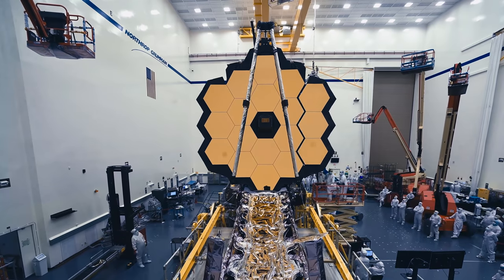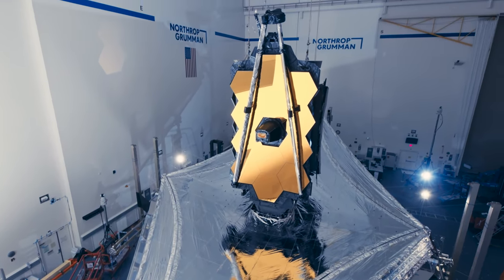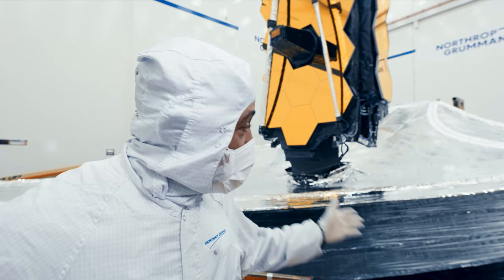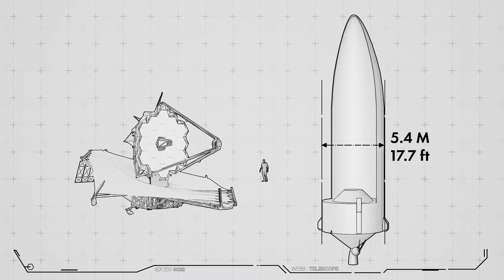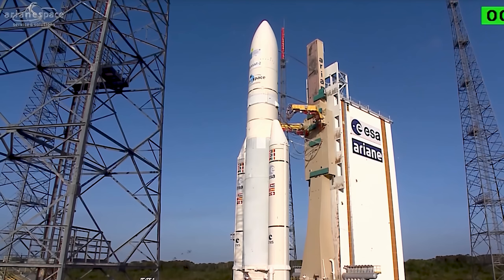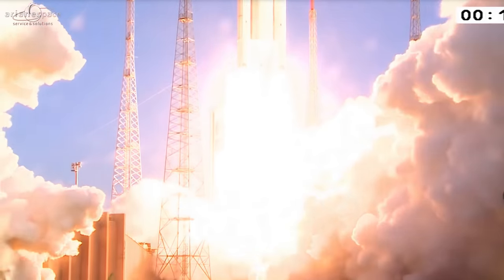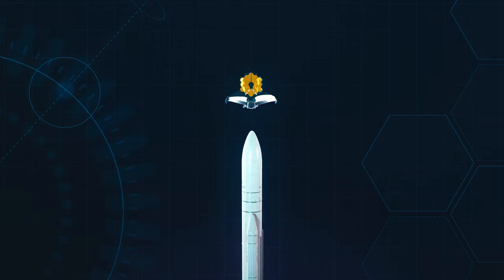This is the largest primary mirror, the largest sunshield, and the most powerful space telescope ever built. And yet this large telescope needs to fit inside a 5.4-meter diameter rocket fairing — the largest fairing size available on any rocket. That's the fairing size on our ride to space: the Ariane 5, provided by the European Space Agency, one of the world's most powerful rockets.